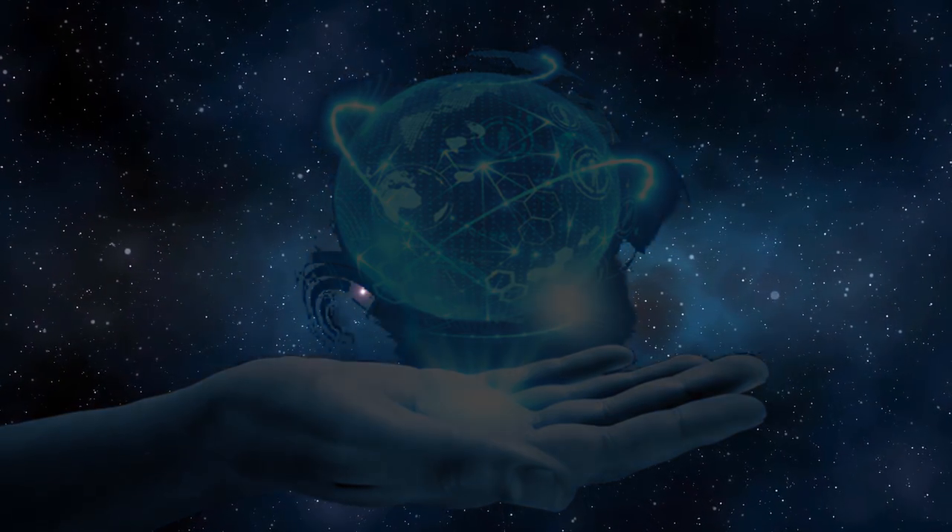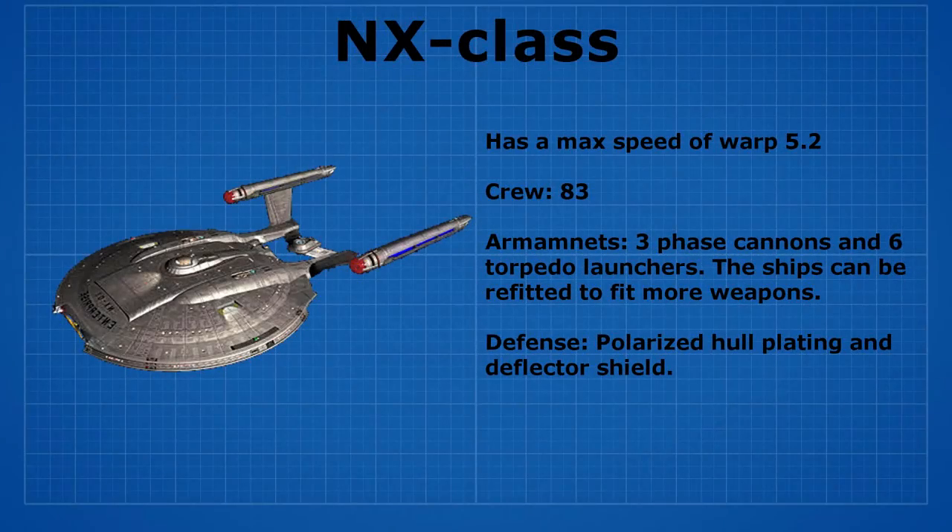Let's start comparing the United Earth main ships. The first ship is the NX class, which is the strongest United Earth ship that they have. During the war against the Earth Alliance, United Earth only had two of these ships built — they were called the Enterprise and the Columbia.